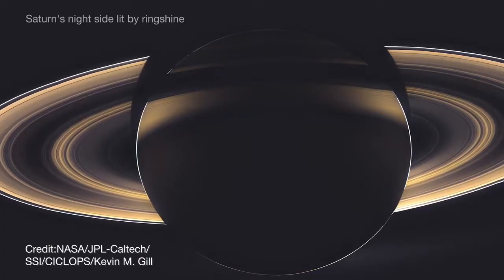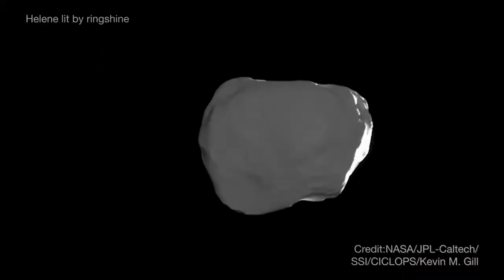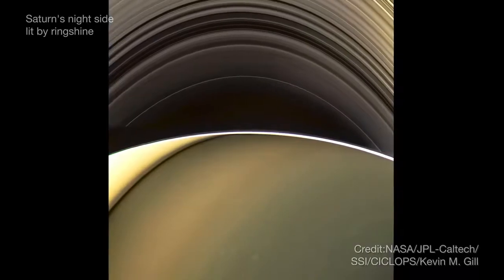Occasionally, NASA spacecraft use this phenomenon to make the night side of other planets and moons visible — for example, Saturnshine on Saturn's moons, and ringshine lighting up Saturn itself, as seen by NASA's Cassini spacecraft.